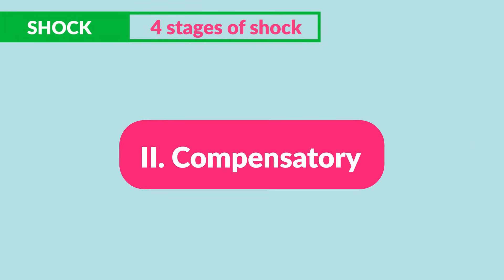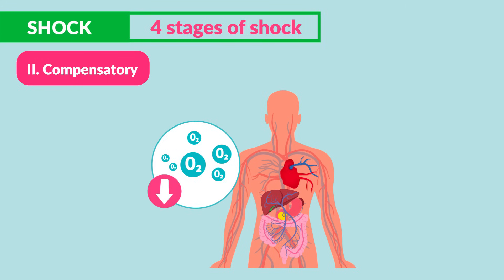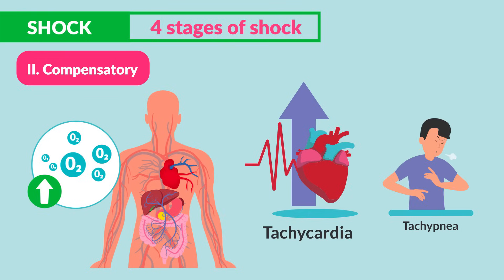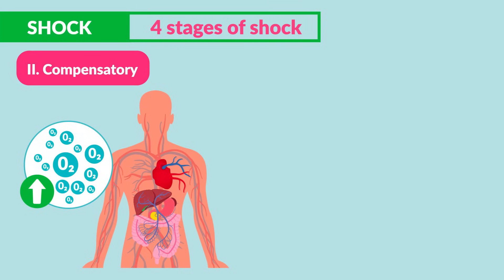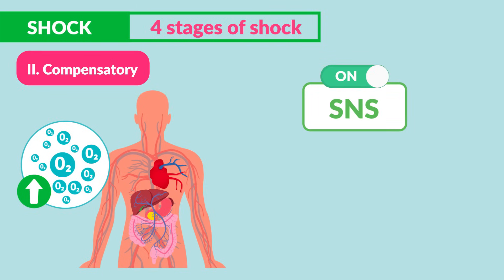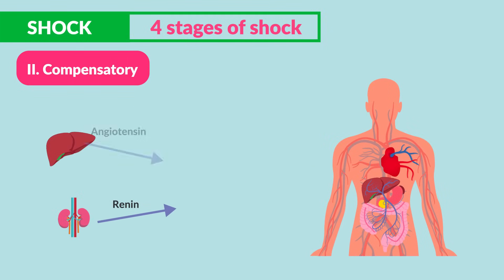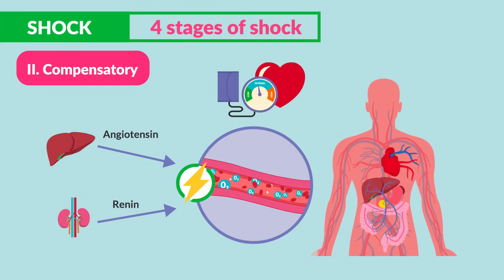The second is the compensatory stage. This is where the body is trying to compensate for that low oxygen. The heart will pump faster, going into tachycardia. The respiratory rate will increase to get more oxygen, so we see tachypnea. The body compensates with the sympathetic nervous system to speed up the vital signs, and the renin-angiotensin activation to maintain blood pressure and oxygenation to keep the organs perfused.